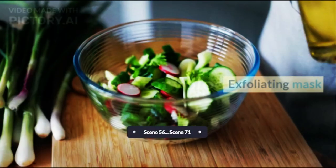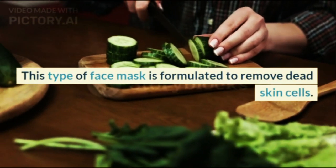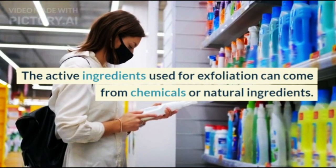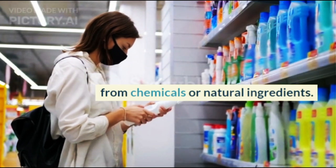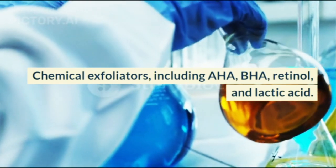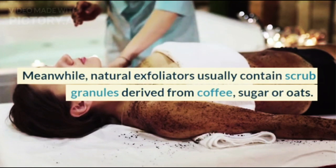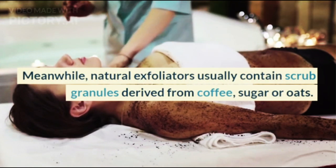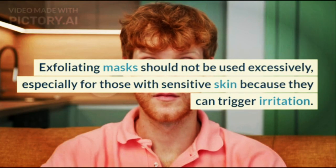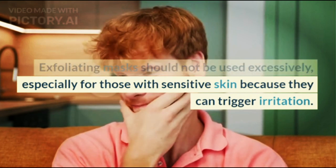Exfoliating masks are formulated to remove dead skin cells. Active ingredients can come from chemicals or natural sources. Chemical exfoliators include AHA, BHA, retinol, and lactic acid, while natural exfoliators usually contain scrub granules derived from coffee, sugar, or oats. Exfoliating masks should not be used excessively, especially for those with sensitive skin, as they can trigger irritation.